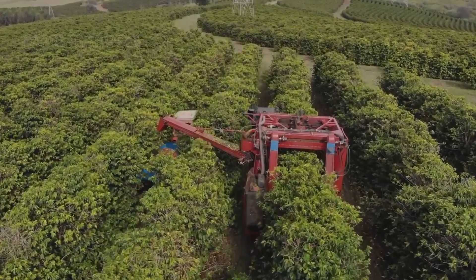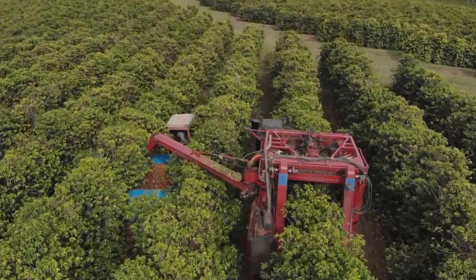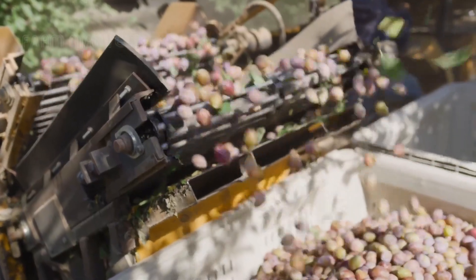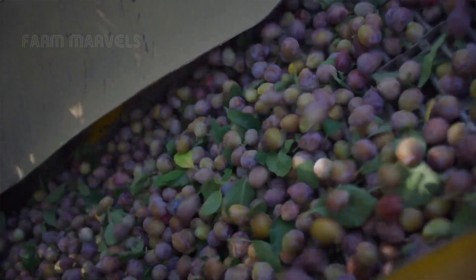Some believe technology has revolutionized farming, making harvesting faster and more efficient. Others argue that nothing can replace the delicate touch of human hands — but which is truly better?